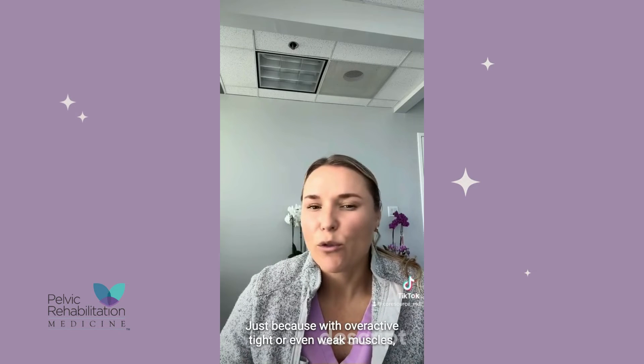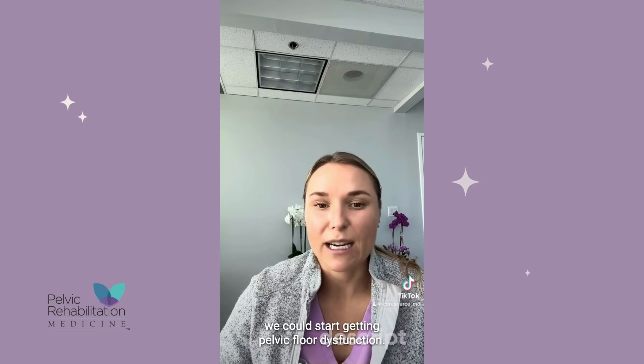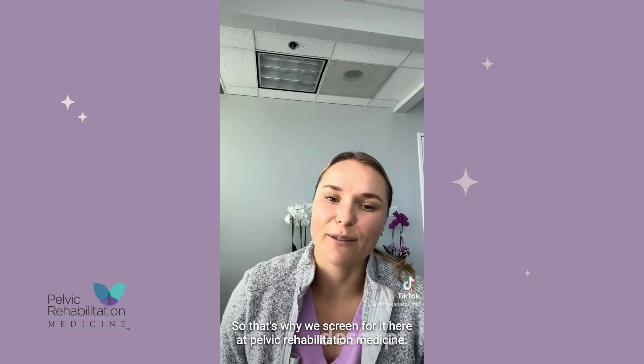IBS can also lead to pelvic floor dysfunction, because with overactive, tight, or even weak muscles, we can start getting pelvic floor dysfunction. That's why we screen for it here at Pelvic Rehabilitation Medicine.